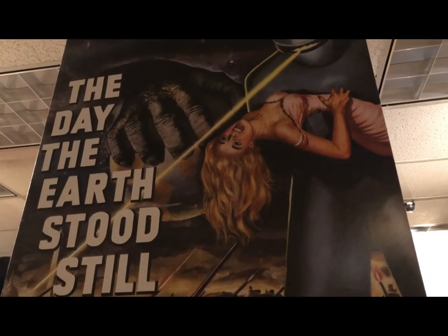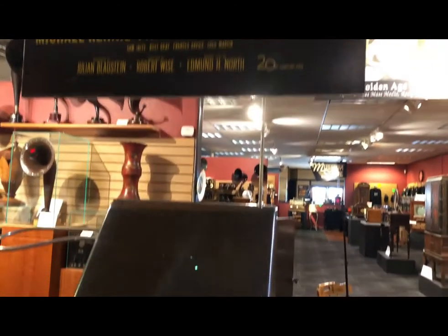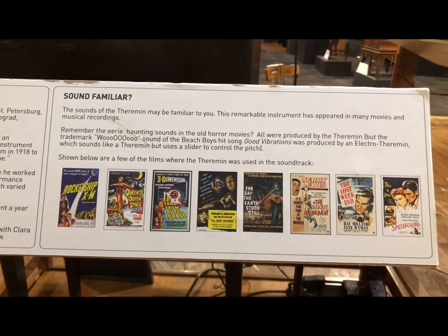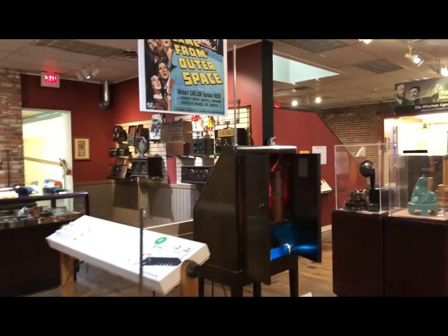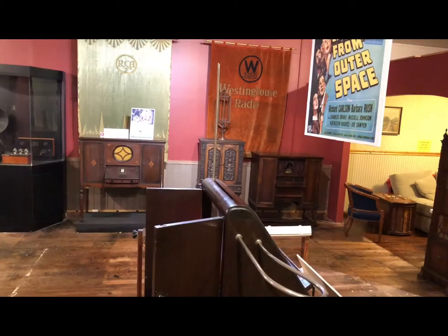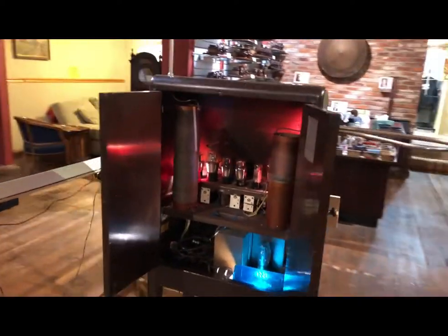If you guessed the electronic whoopee cushion exhibit, you'd be close. Well, here's another clue. A lot of people think this device sounds out of this world. If you guessed the theremin, the world's first electronic musical instrument — the only instrument you play without touching it — well done. This is the beginning of electronic music and electronic musical instruments.